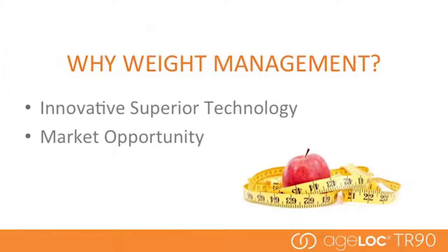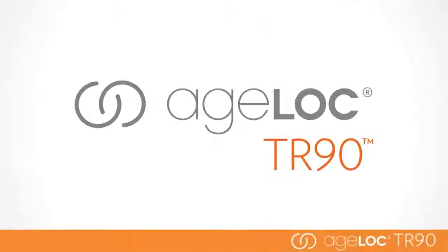We often get asked why we pick the weight management category. It's a crowded category with like 77% of people in the world today actively trying to manage their weight. This opportunity really is significant — 65% of consumers worldwide are dissatisfied with their body weight and shape. It's a big problem that really needs a big picture solution.